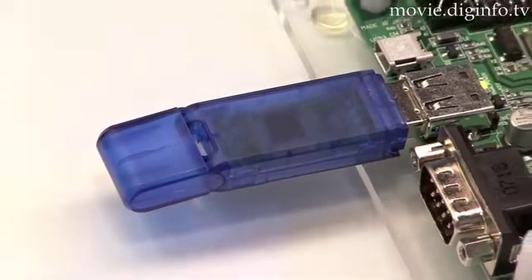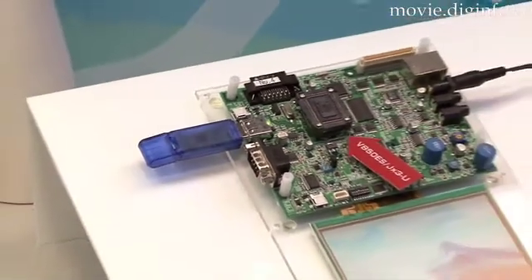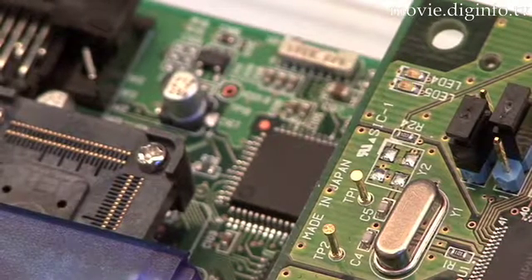The new product is a microcomputer with a USB 2 communication controller function integrated on a flash microcomputer that is equipped with the V850ES 32-bit CPU core.